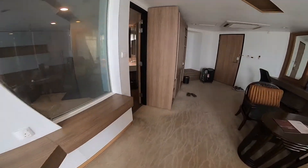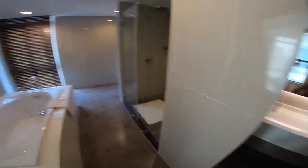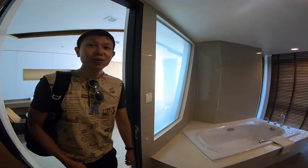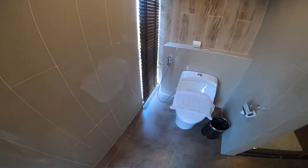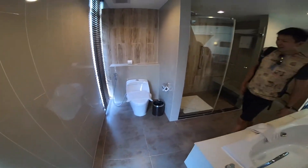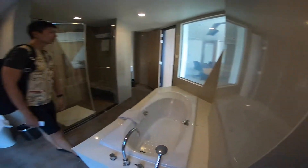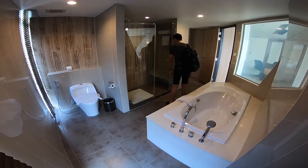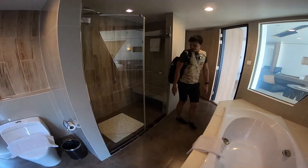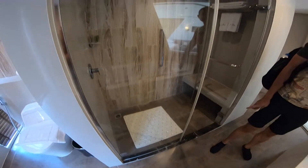Let's go have a look at the washroom. Wow, it's huge! There's a bathtub here and an open-concept toilet bowl. I'm not sure what that is about, but the bathroom is wow — I like it. They have not one but two non-slip mats in the standing shower.